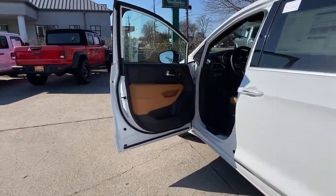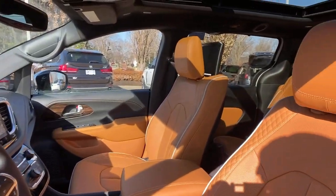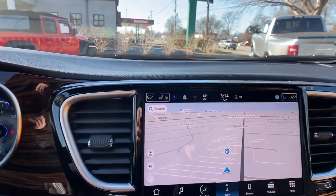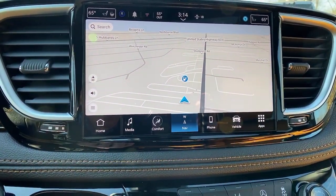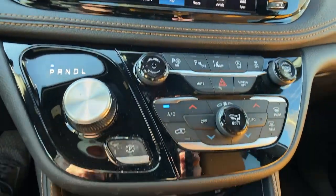sun/moonroof, satellite radio, fog lamps, premium sound system, power passenger seat, heated mirrors, heated rear seat, and power liftgate. Get into a family vehicle that's both fun to drive and works overtime to keep passengers safe. Come in and drive the Pacifica.